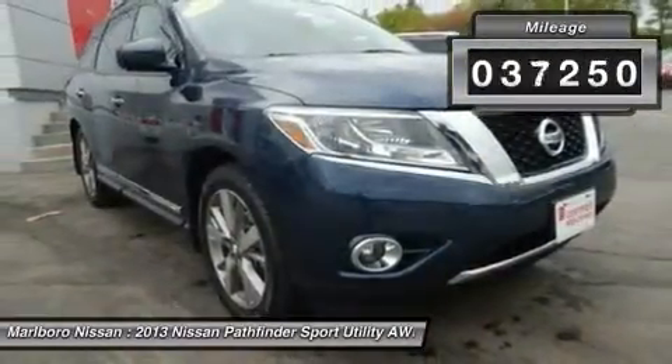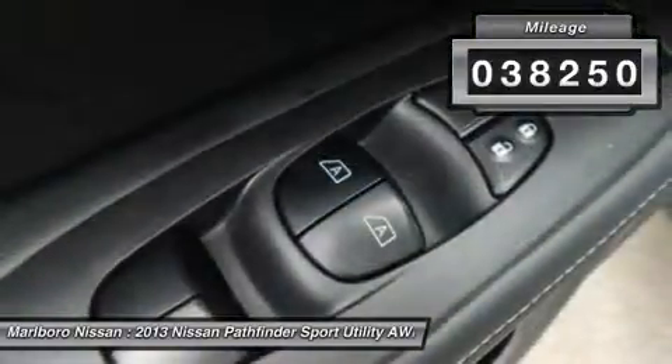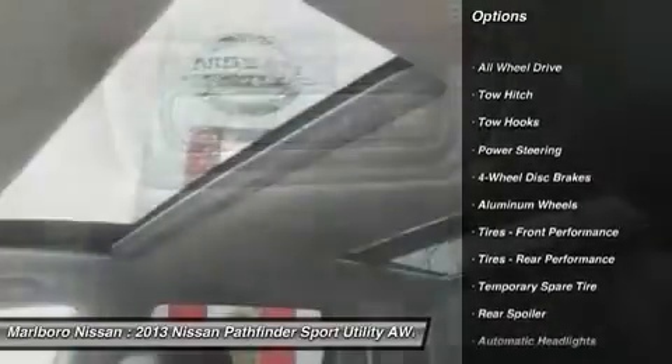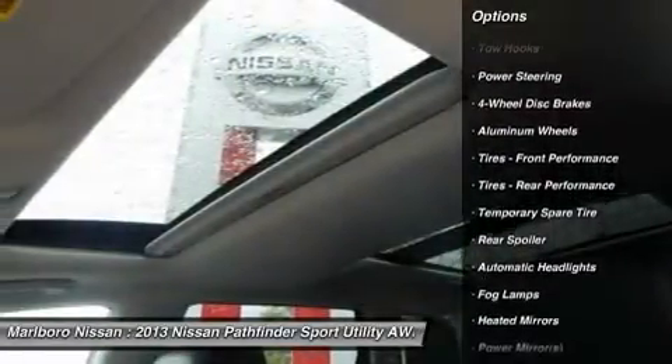This vehicle has less than 40,000 miles. Here are some of this vehicle's great options: remote engine start, steering wheel audio controls, power passenger seat.